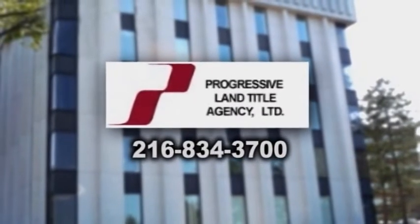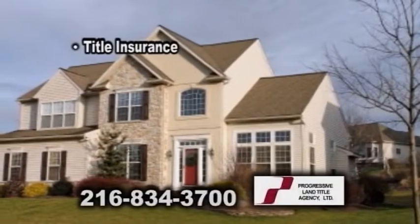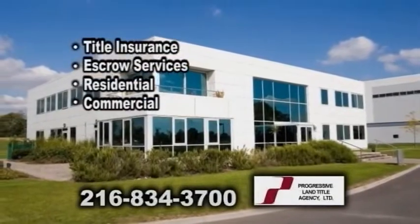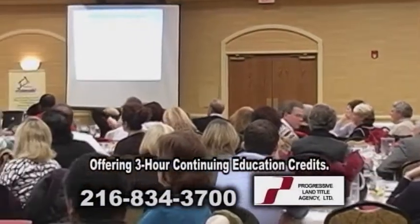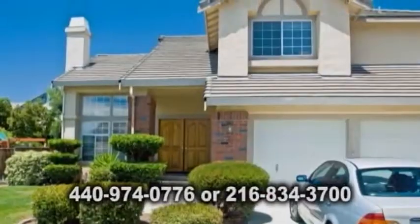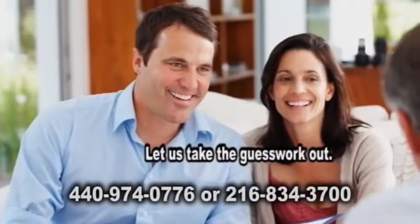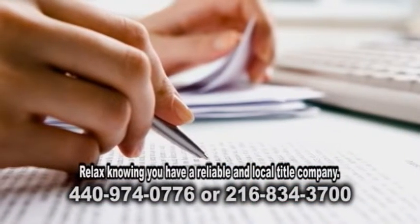Progressive Land Title Agency is a national title insurance company providing title insurance and escrow services for residential and commercial real estate transactions. Progressive Land Title Agency offers 3-hour continuing education credits for agents to keep up to date with requirements and ethics. Homeowners looking to buy, sell, or refinance — let us take the guesswork out and relax knowing you have a reliable and local title company there to help. Give us a call today.